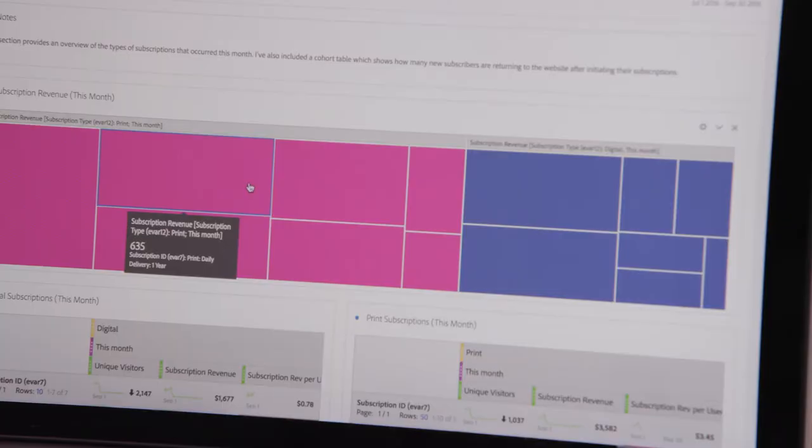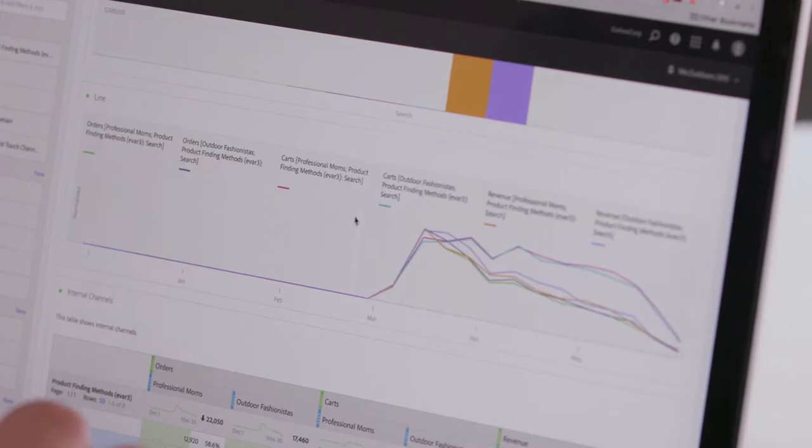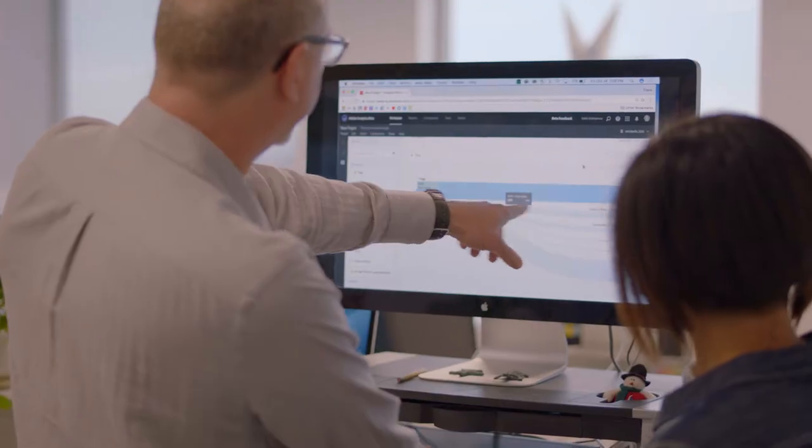We had to figure out a way for them to be able to do this in a very visual way — not just with the analyst who has special skills and training, but to bring these insights to everyone in the organization.